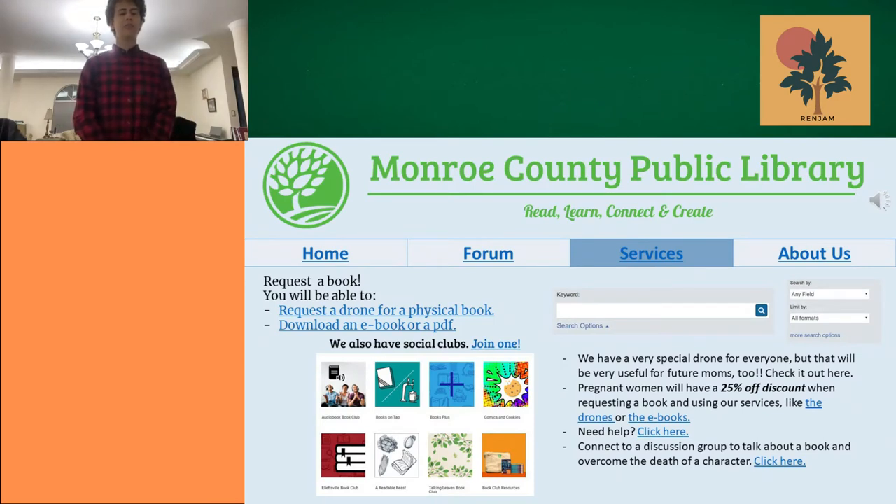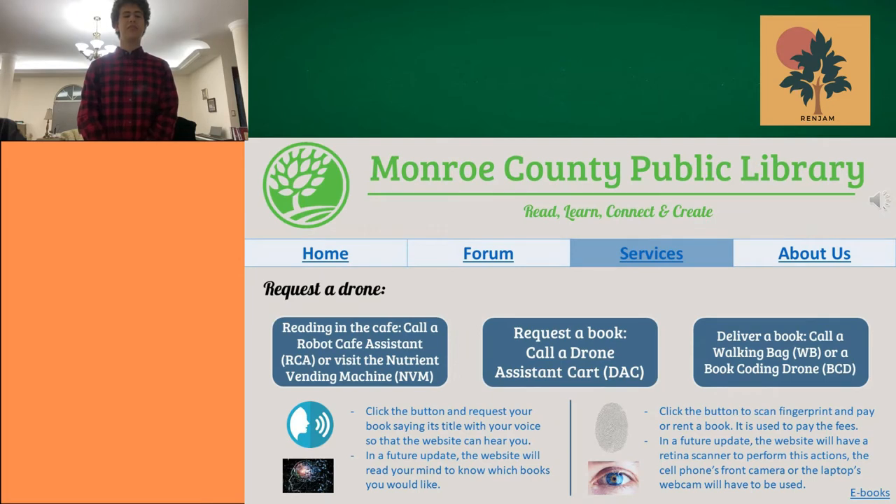He chose to develop a side prototype so when there is a person in the library, they'll be able to request the drone to follow them around and complete tasks the user may want, ranging from helping carry a book or even asking where a book could be located, and the drone will lead the user to the shelf where the book is.